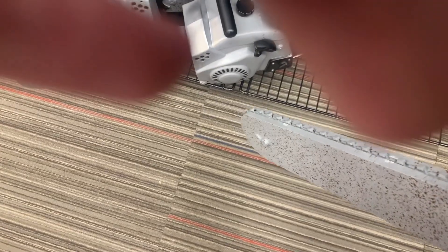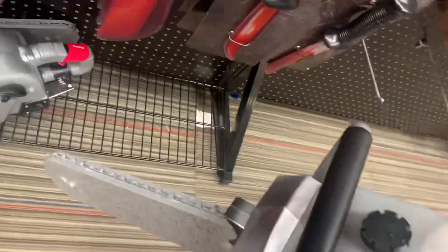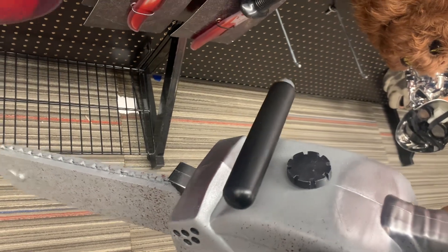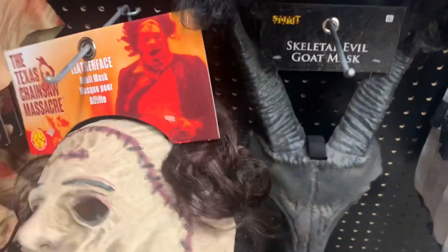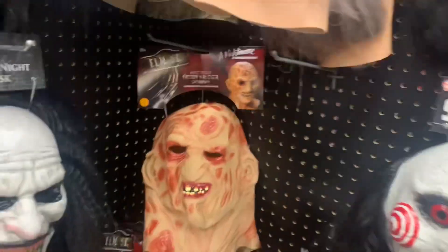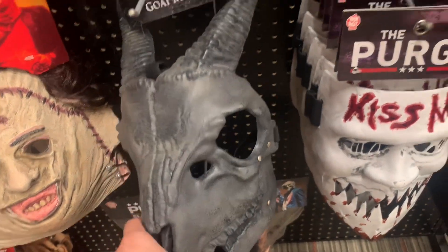How does this chainsaw thing work? Oh, that's how it works — it moves. Oh, we got a Leatherface here. I've seen a few Texas Chainsaw items. Oh, Freddy! And this is supposed to be Baphomet, it's like some type of demon.